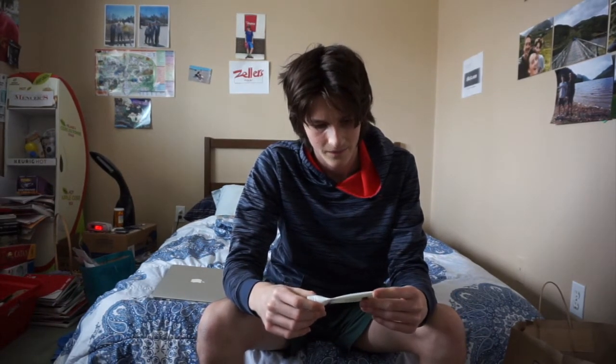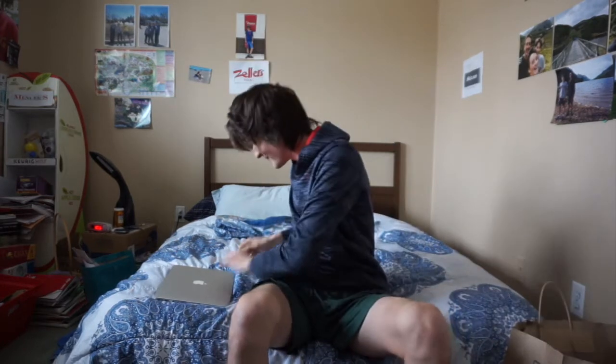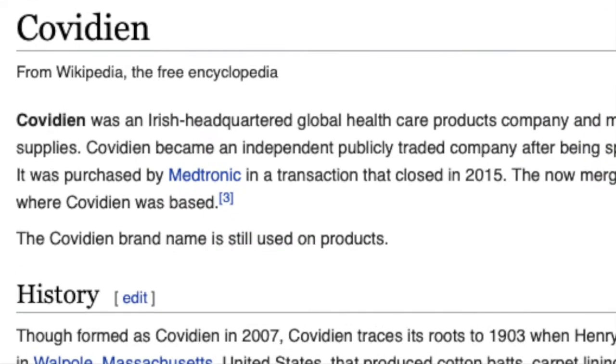As we can see right here, it's made by a company called Covideen. Don't make any jokes. What is Covideen? Well, for all intents and purposes, it was an Irish healthcare company. They made medical devices. They were founded in 2007, and in 2015 they went away. So this Vaseline is made by Covideen.